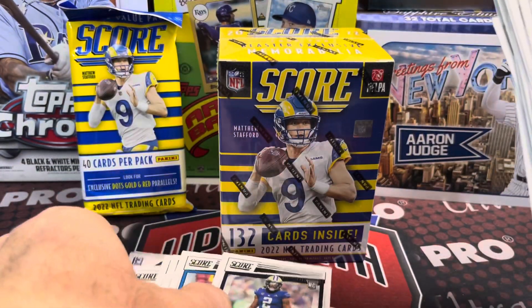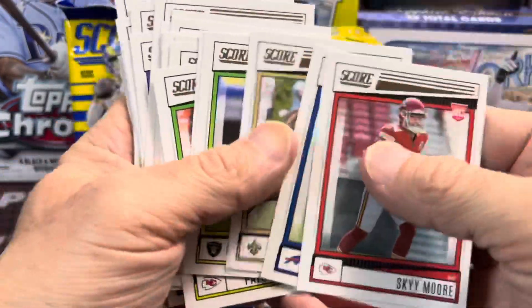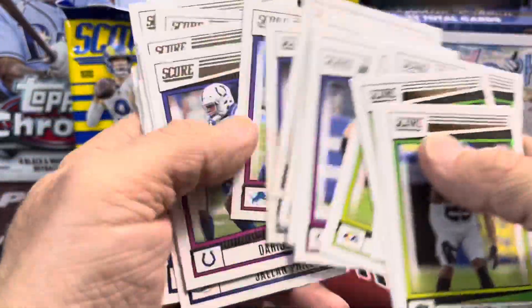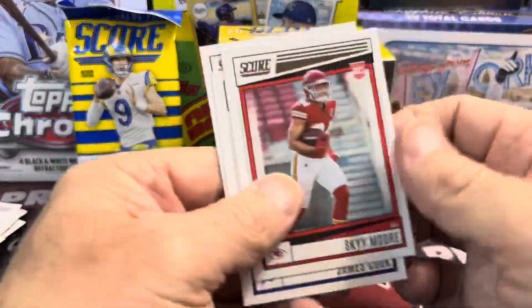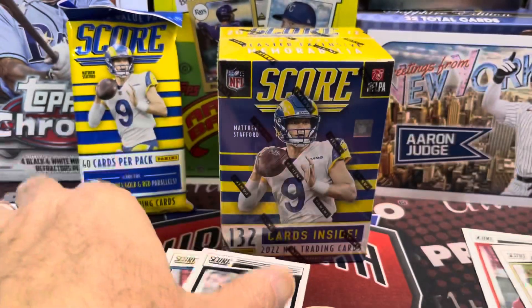So here is one rookie. The rookies aren't all in the back. Here's some of the rookies — let's make sure I don't miss any more. Not familiar with these hanger packs. But Skymore, James Cook, and Smith.